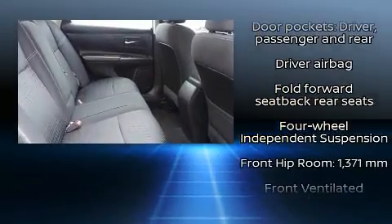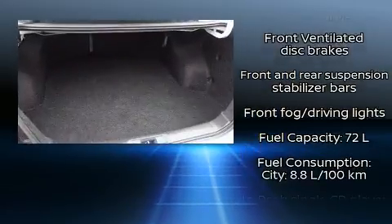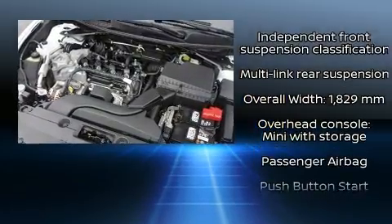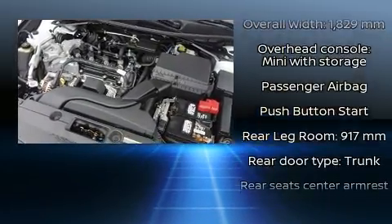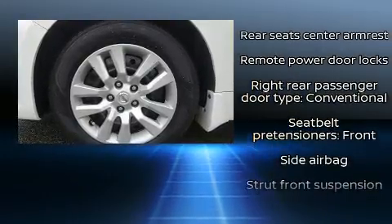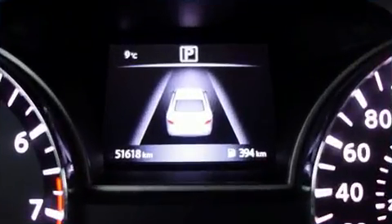Nissan ensures the safety and security of its passengers with equipment such as dual front impact airbags with occupant sensing airbag, head curtain airbags, traction control, brake assist, a security system, and four-wheel disc brakes with AVS. This car was designed with safety in mind, allowing you to drive with even greater assurance.